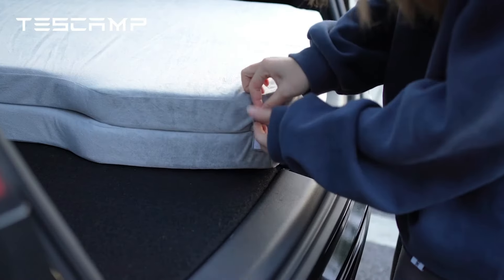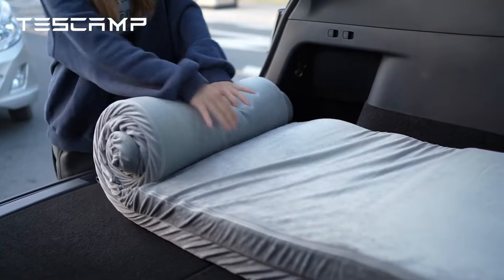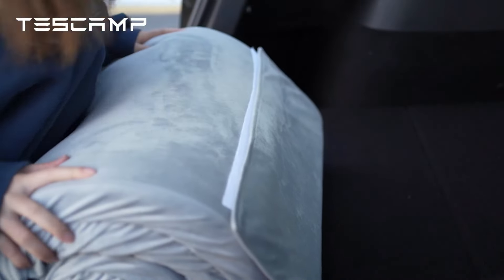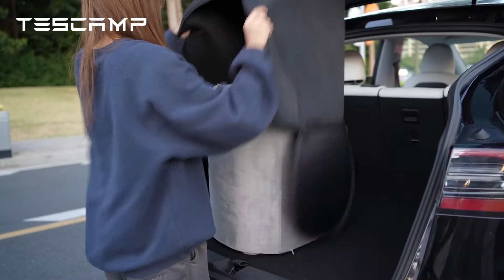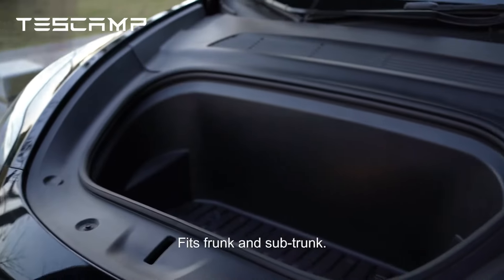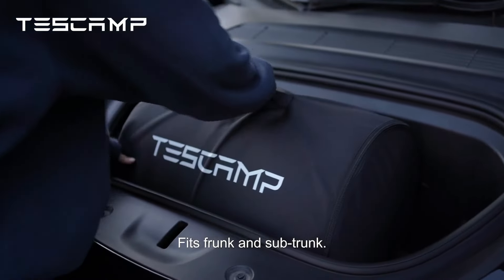Foldable into a storage bag, it's easy to pack and fits in the sub-trunk or frunk, very space-saving compared to traditional roll-up mattresses. The car mattress is designed to be foldable to fit into a sub-trunk, and an easy short nap in the car will help you regain your energy, health, and mobility.